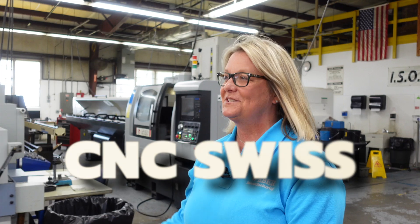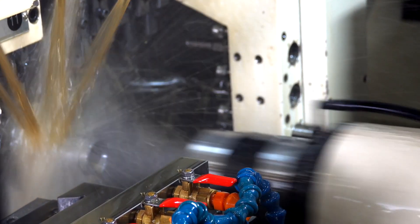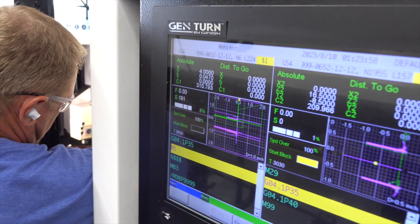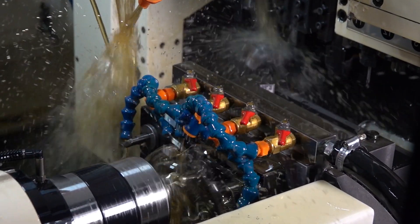Over here we have all of our CNC Swiss machines — these are machines that hold our high tolerances. We're mid-volume; our volumes run from a hundred to a hundred thousand pieces. We do not do prototyping, but once you're past prototyping, we're the people you want to see. The advantage of a Swiss machine is that it's more precise and can simultaneously do the front side and the back side of the part in one cycle time. We can make the part complete on the machine 95% of the time. Even with long parts, as the bar feeds out, the work is still close to where it's being held in the bushing, giving a very stable turning surface.